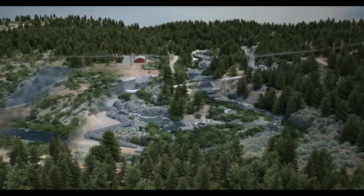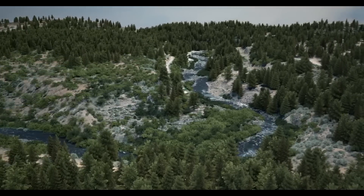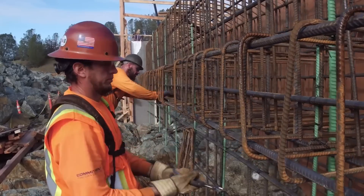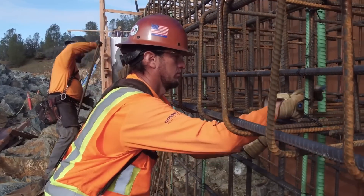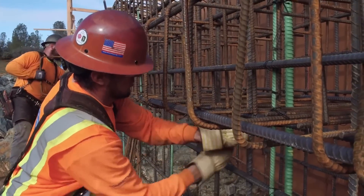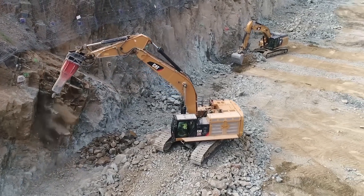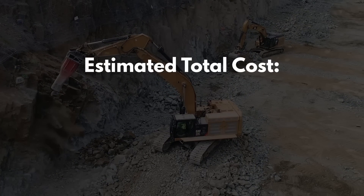All told, the removal of these four dams entails the demolition of 100,000 cubic yards of concrete, 2,000 tons of steel, as well as the excavation of 1.3 million cubic yards of material. Total cost for the project is estimated at around $450 million, and when complete, the overall project will be the biggest dam removal in United States history.